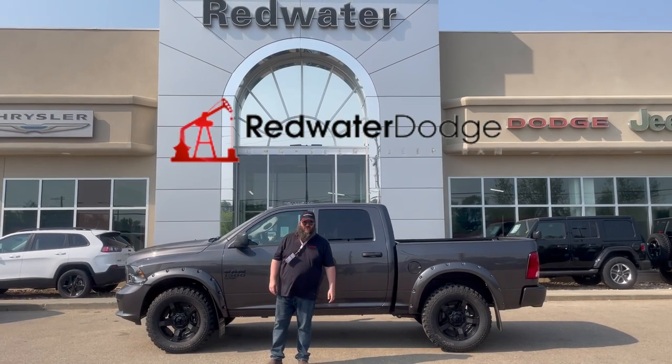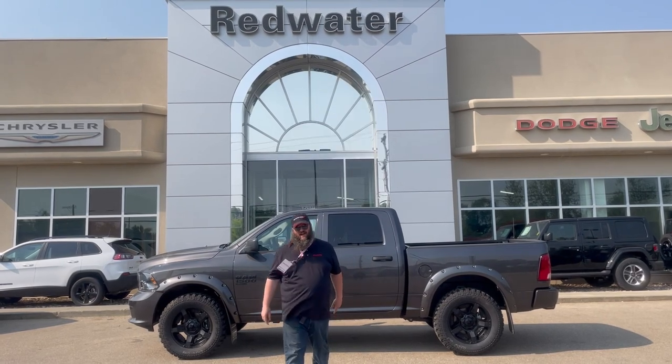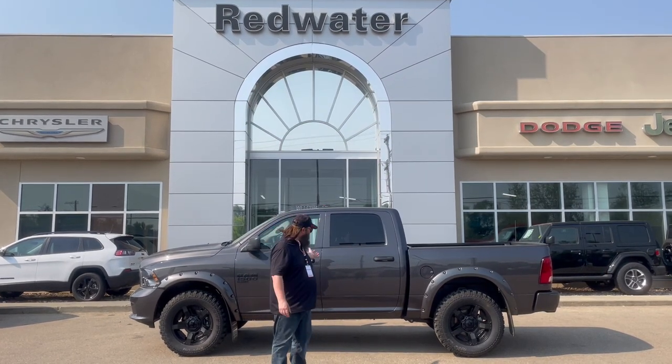Hello folks, Jethro coming to you live from Redwater Dodge, home of the world famous Rig Ready Rams. Now we buy your Ram and the brand new Rig Ready approves where everybody gets approved. I am so excited to be talking about this folks.